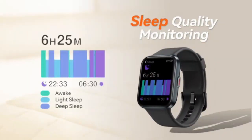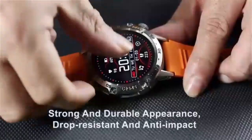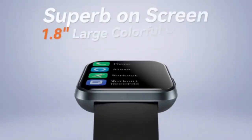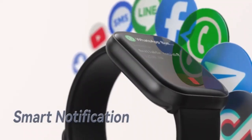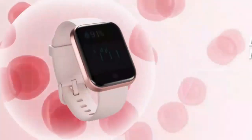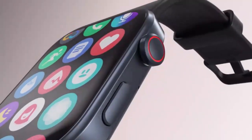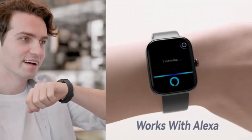Welcome back to our channel. If you're on the hunt for the perfect smartwatch to elevate your lifestyle, you've clicked on the right video. Today, we're diving into our list of the top 5 smartwatches currently on the market. Whether you're looking for cutting-edge fitness tracking, seamless connectivity, or stylish designs, we've got you covered. Join us as we break down each smartwatch's standout features, unique benefits, and how they can enhance your daily routine. So sit back, relax, and let's find the perfect smartwatch for you.